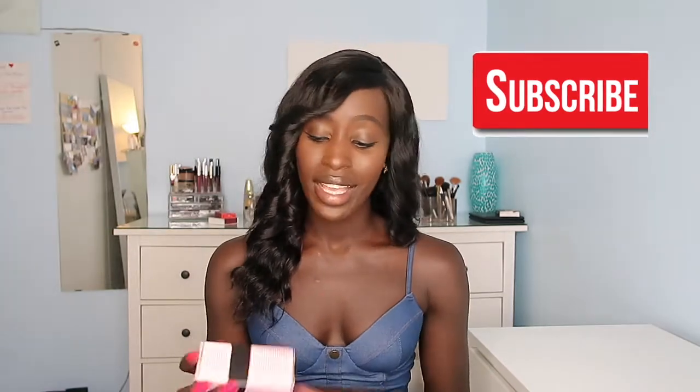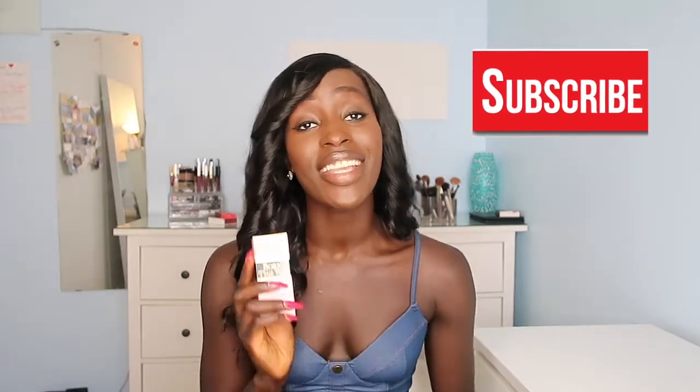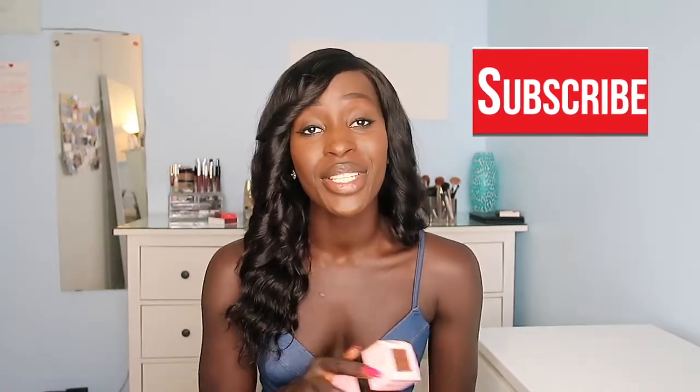Welcome back to my channel! I'm very excited to be filming today. If you're into makeup and you love watching makeup reviews here on YouTube, I'm sure you've already heard about this collaboration — I'm talking about the Too Faced and Jackie Aina collaboration on extending their foundation shades. As you can see by the smile, I was really extremely excited when I heard about it.